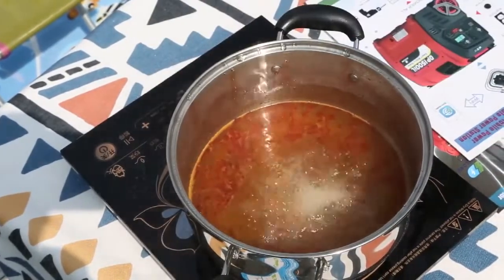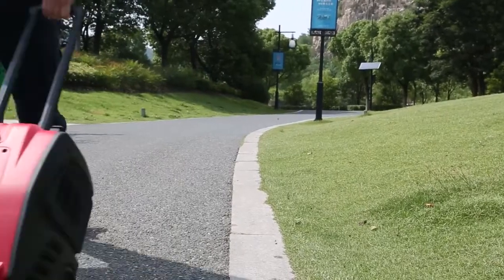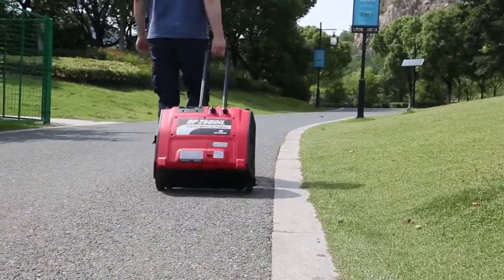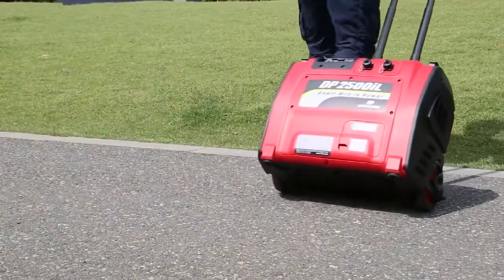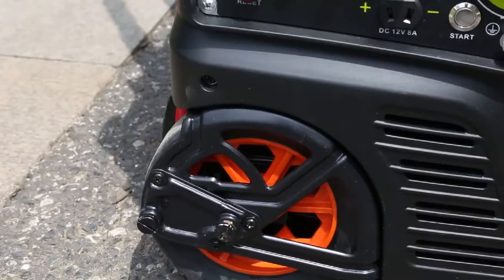It is equipped with an adjustable all-terrain roller device on the side of the generator, which can adapt to various complex outdoor road conditions, so you can easily experience the fun of zero-gravity mobile generators.